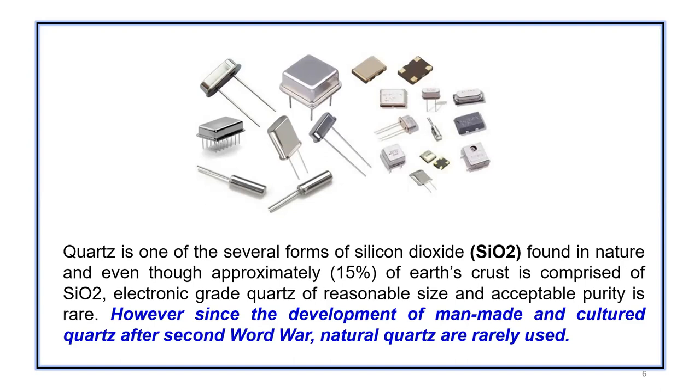Based on different applications, crystals can come in different sizes — surface mount packages, vertical mount packages, or circular round TO-8 kind of packages.